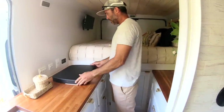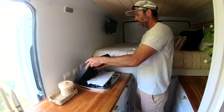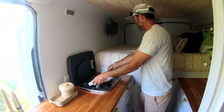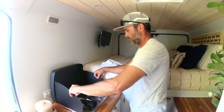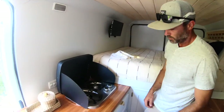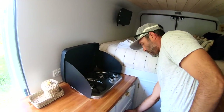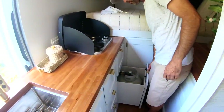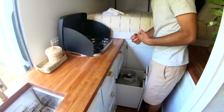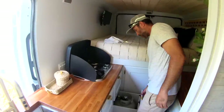We have our little stovetop propane set. This thing is really cool — it just comes out. Got a little cooktop in here, and I put the propane tank right underneath. You just turn it on and you're ready to go. It's really easy to get it out when it empties, so it's easy to refill.